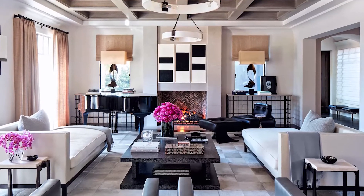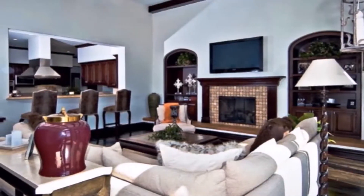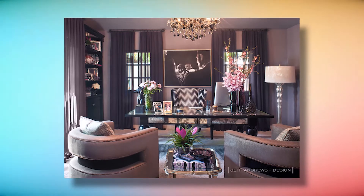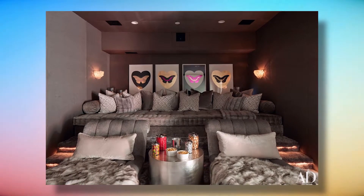Family Room: The family room at Khloe's home features a number of Martin Lawrence Bullard pieces, including the Schumacher wallpaper on the ceiling, the hanging lanterns, and the sectional sofa, which is upholstered in a Perennial's fabric. Patrick de Marchellier designed the framed photograph. Exquisite Surfaces provided the antique mantle, and Anthony Monaco designed the rug.